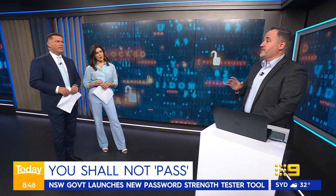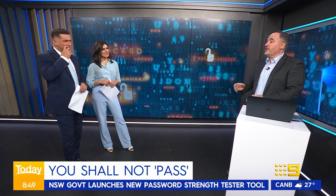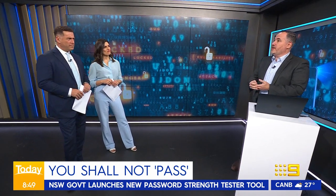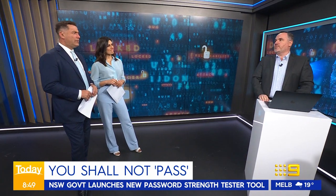Well, you're going to hate me today. This is pretty good. It's a New South Wales government tool, but anyone in Australia can use it because it's free. In the last year, they say we lost $98 million to scams — and that's likely an underestimate because a lot of people don't report it. The password is the key to your accounts; it's the key to getting into everything you do. That's why you've got to have a strong password.